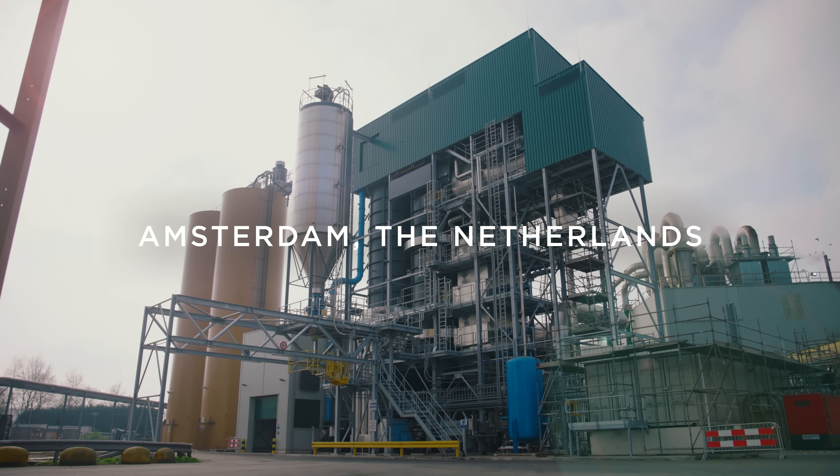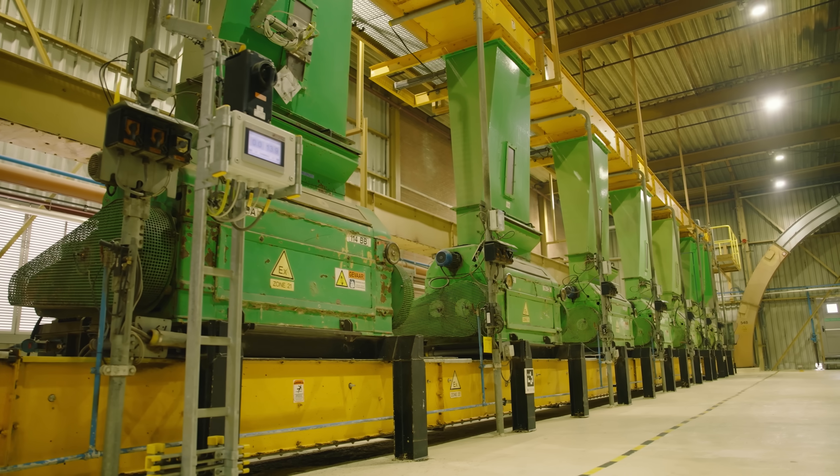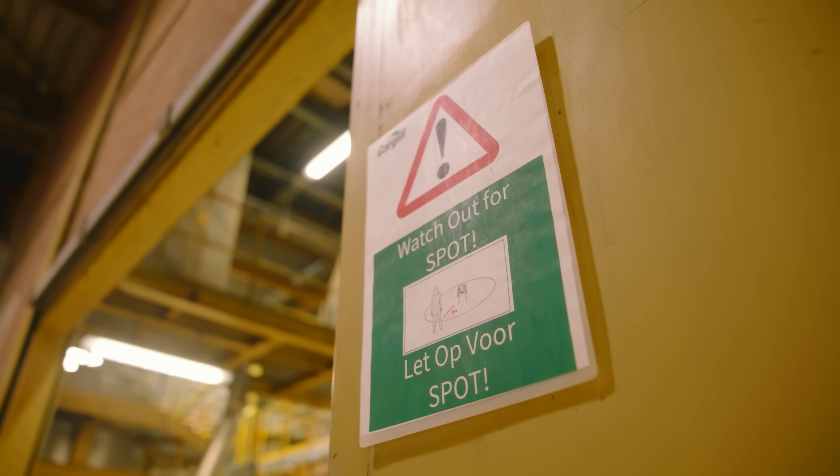We're here in Amsterdam at Cargill multi-seat. My name is Martin Blombenstein, I'm plant manager of this location. We're going to have a look inside at Spot the RoboDoc.